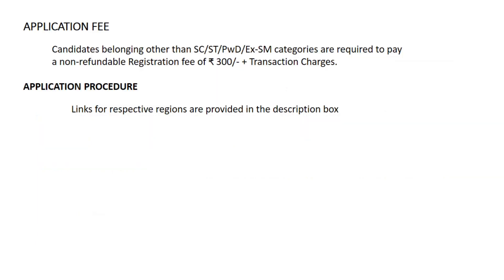Coming to the application fee: candidates belonging to categories other than SC, ST, PWD, and ex-servicemen are required to pay a non-refundable registration fee of ₹300, and in addition you have to pay the transaction charges. For applying, I will be providing the link in the description box — you can directly click and start the application procedure.